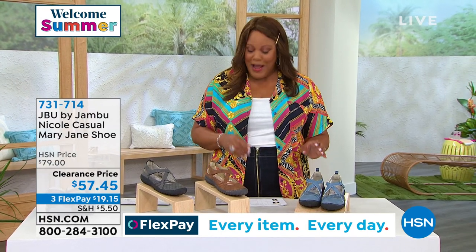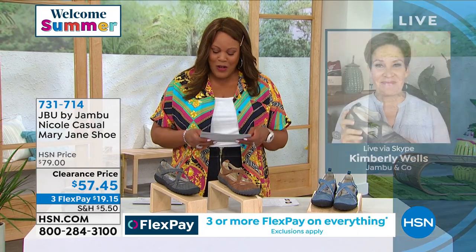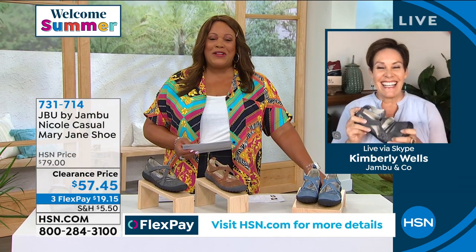It's $57.45 and on clearance. Your first payment is just $19. I want to bring in the brand ambassador, Kimberly Wells — I love her. She's also a healthy lifestyle expert. Hey Kimberly, how are you doing?